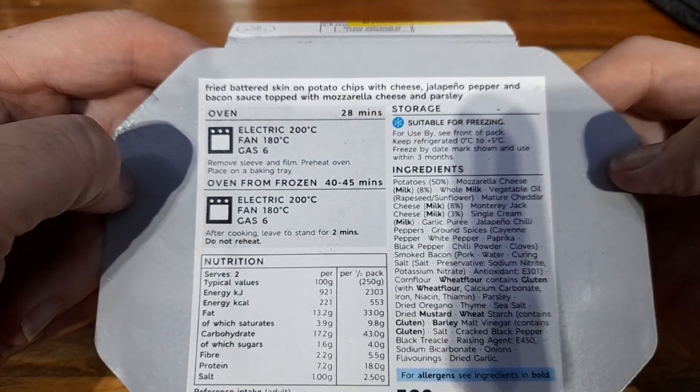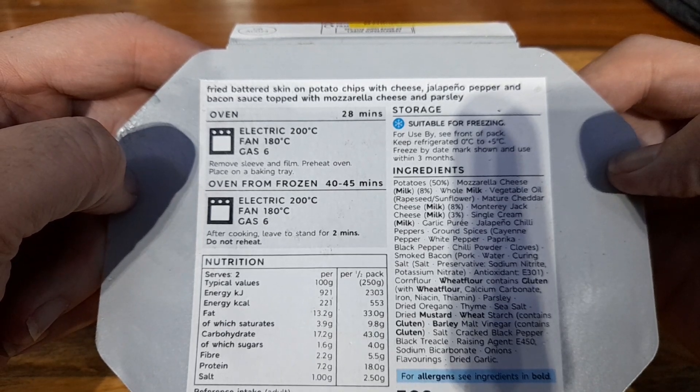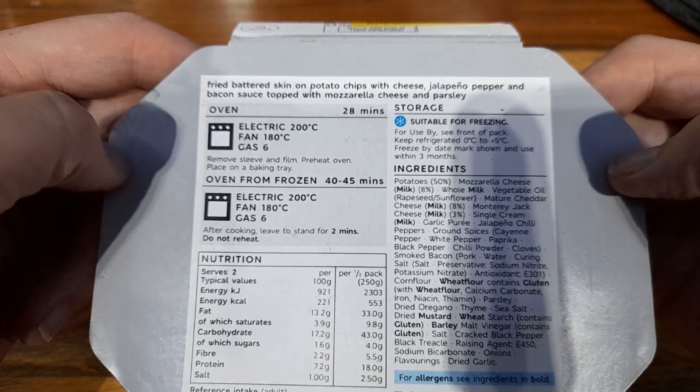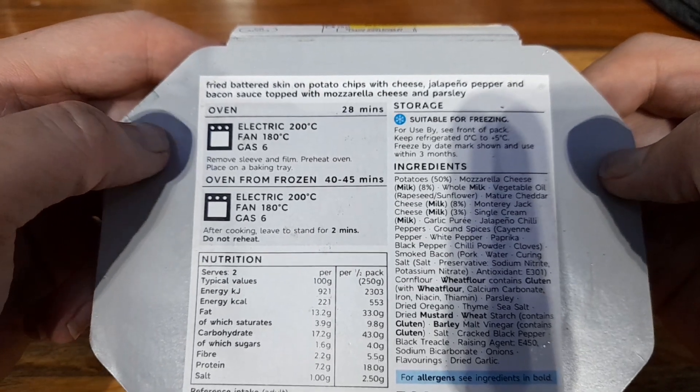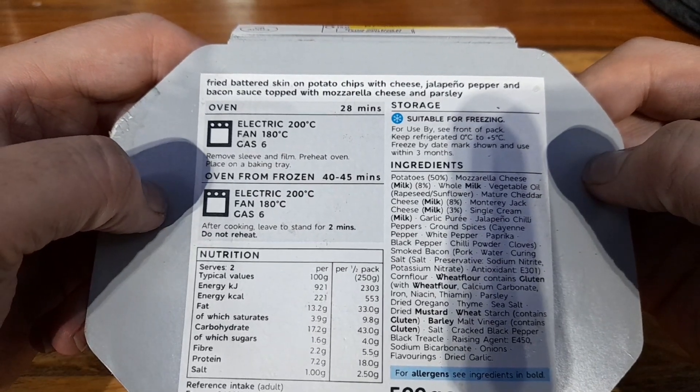Let's move that out the way and let's read the spiel on the back. So we've got fried battered skin-on potato chips with cheese, jalapeño pepper and bacon sauce, topped with mozzarella cheese and parsley. There's the oven instructions from chilled and frozen — it is chilled, so we're going to go with that one.